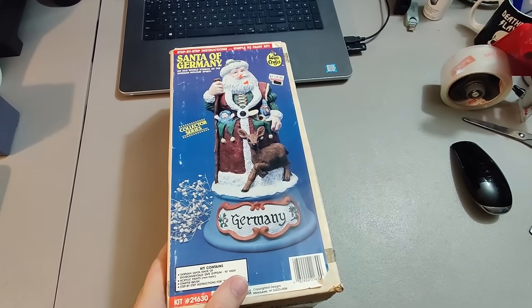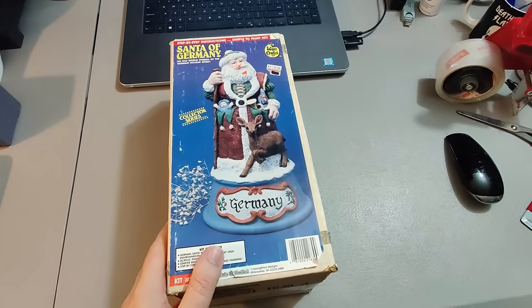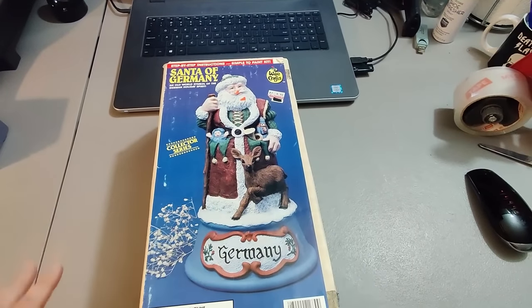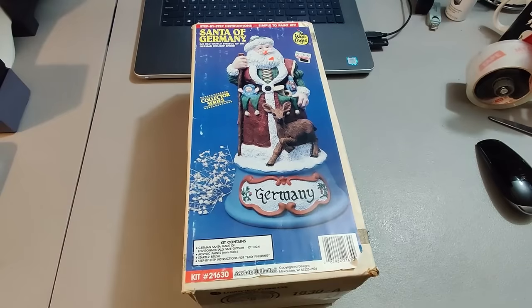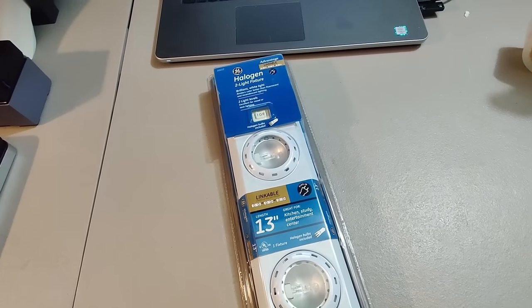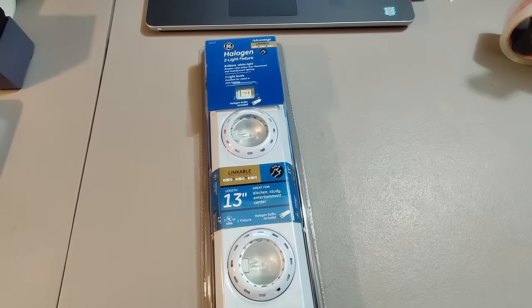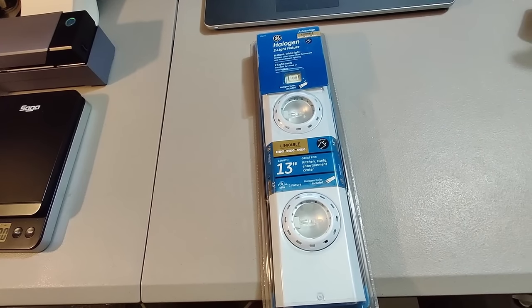Bought this Santa of Germany WeCraft set at a garage sale for three dollars — new open box — and sold it for $30 plus shipping. Sold a few of these WeCraft items and they do pretty well; took about two months to sell. Sold the last of these under-the-cabinet lights, got them at Goodwill for $4.99, sold for $35 plus shipping.